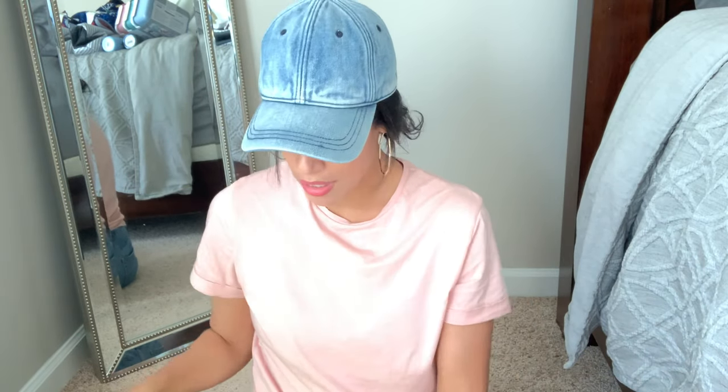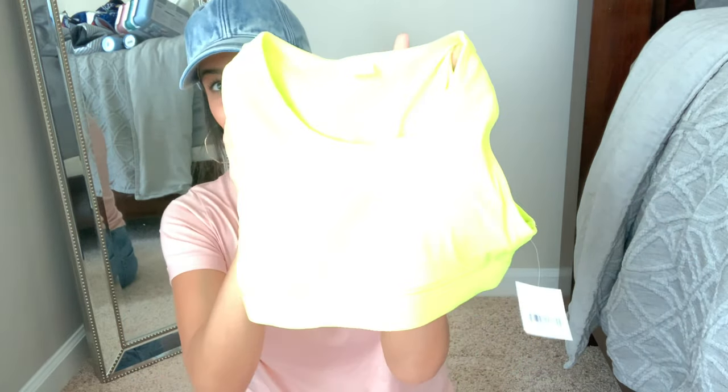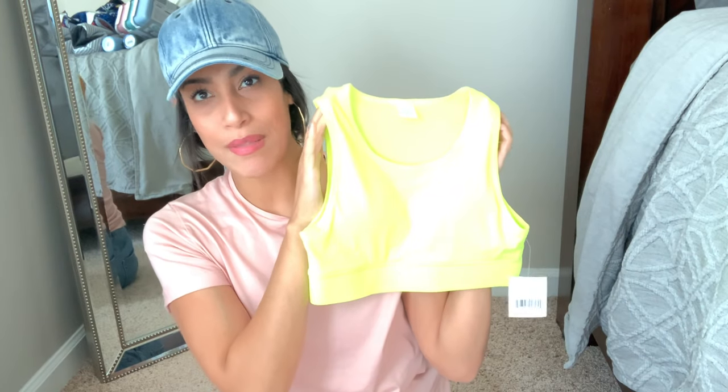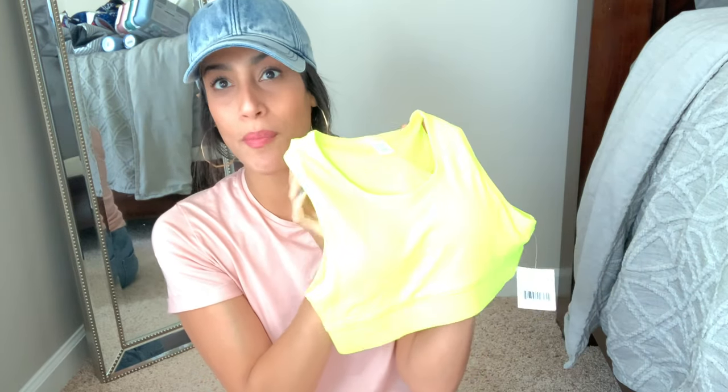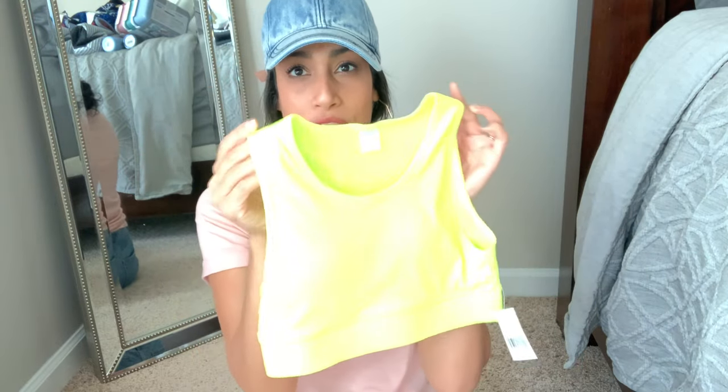I also got some sports bras. This first one I loved because of the color — it's a very neon yellow-green color. My husband asked if I was going to be a construction worker! I got it in a size large but I wish I'd gotten an extra large because it's very tight. If you're wanting to get one from Five Below, I'd suggest going two sizes up.